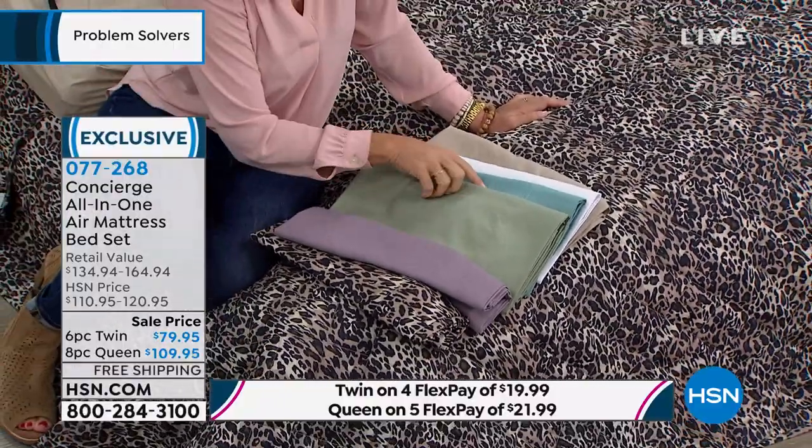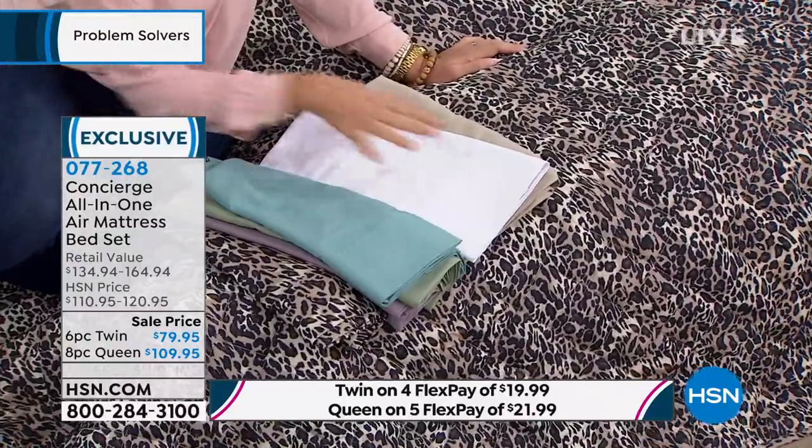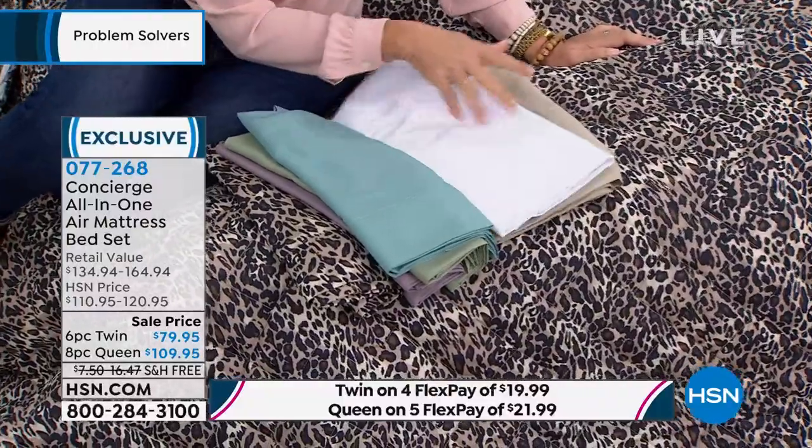And it's easy to care for — all machine wash, tumble dry. There's your sage green. We have the aqua. We have that beautiful spa white, which is great for a guest room. And we have your beige.